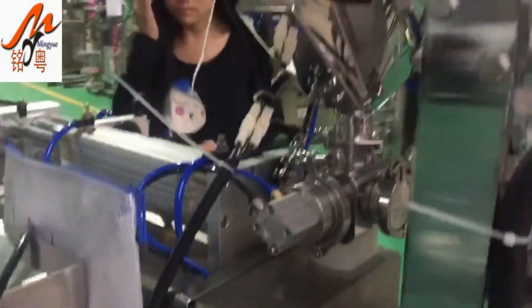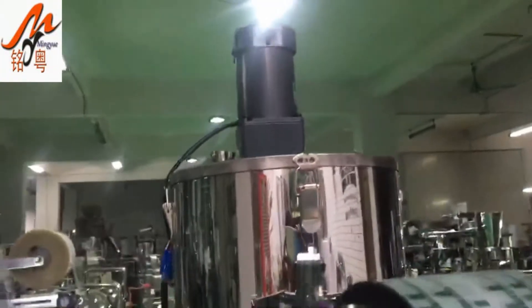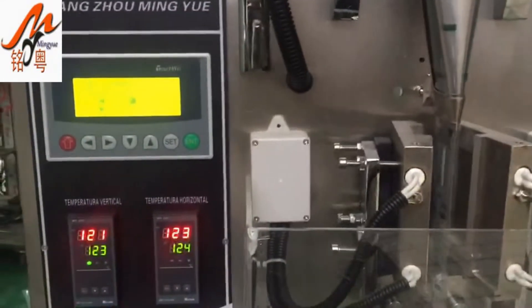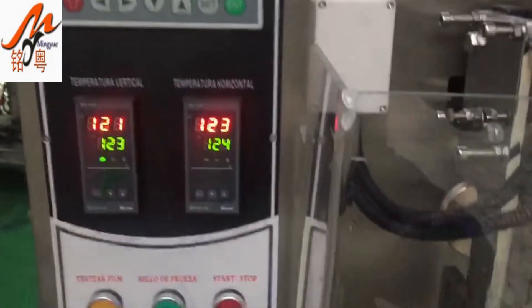Company specializing in the production of full automatic packing machine, granules packing machine, powder packing machine, butter packing machine, puffed food packaging machines.